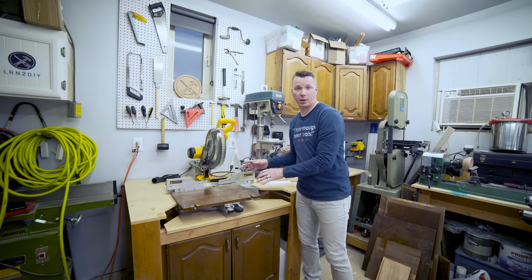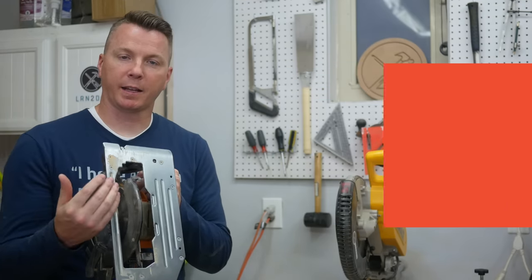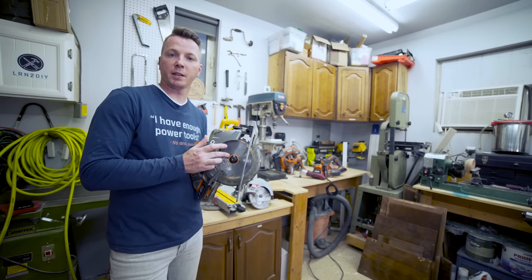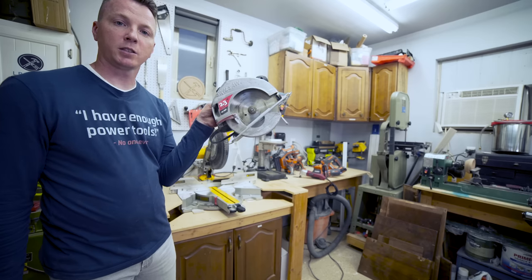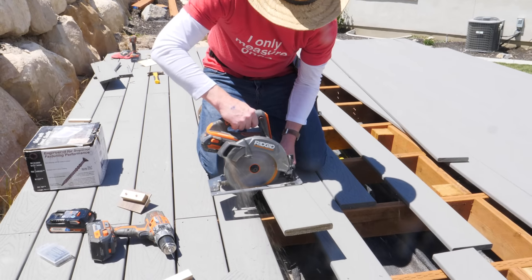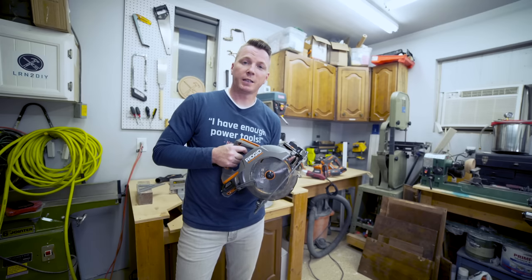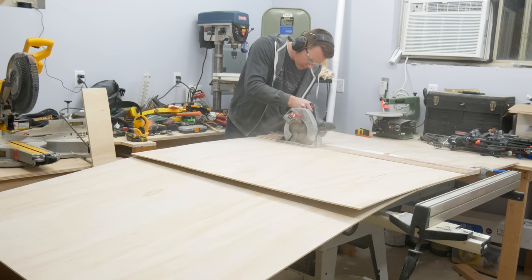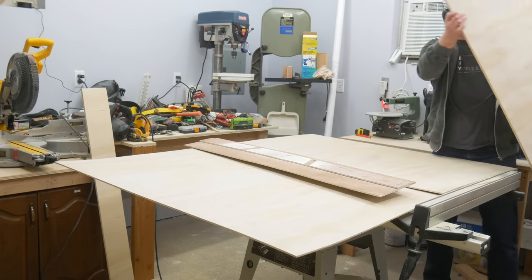Number two on the list is the circular saw. These things are so handy. You can set the depth of the blade to anything you want to cut through any thickness up to about three inches with a typical seven-and-a-quarter-inch blade. You can buy different blades with different tooth setups for rough cutting or ripping lumber, or blades with a lot of teeth meant for cutting through plywood without leaving splinters. A common way to get a nice perpendicular cut is to line up the lip of your speed square to your lumber and ride along that fence. You can also purchase a track for your circular saw that squares it up and lets you rip a four-by-eight sheet down into whatever sizes you need.